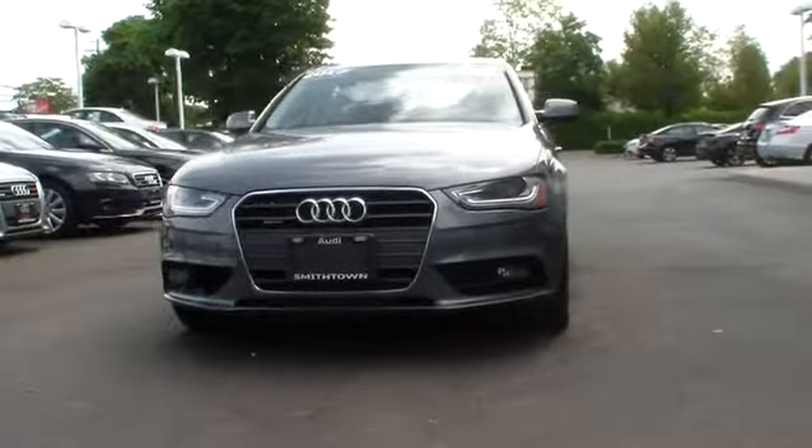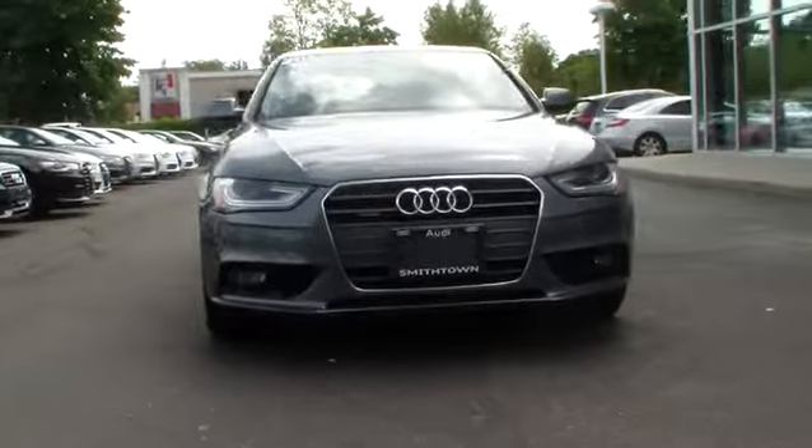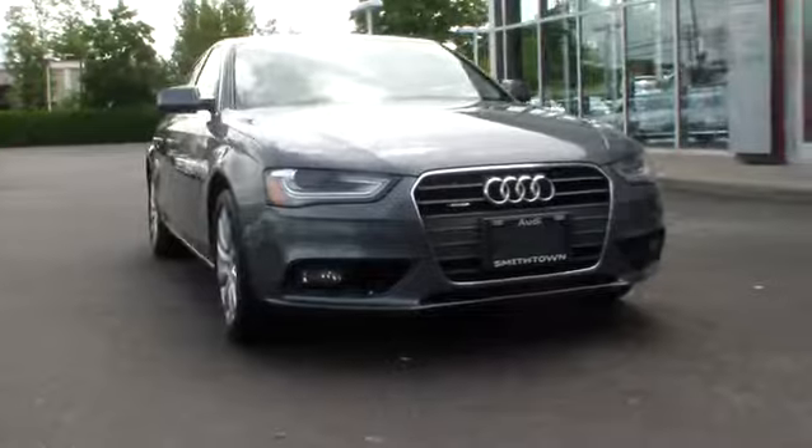This vehicle is Carfax certified one owner and qualifies for the Carfax buy-back guarantee. Come take a test drive today.